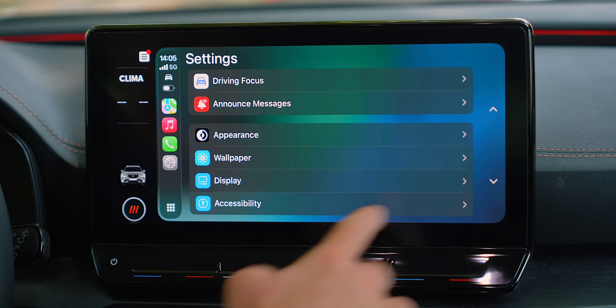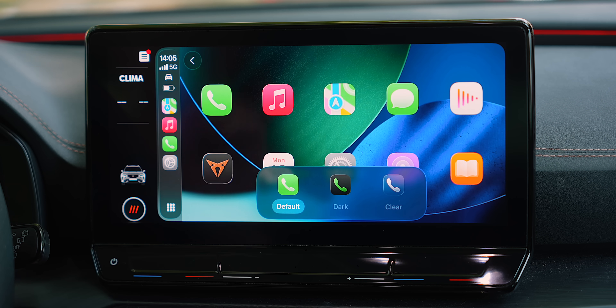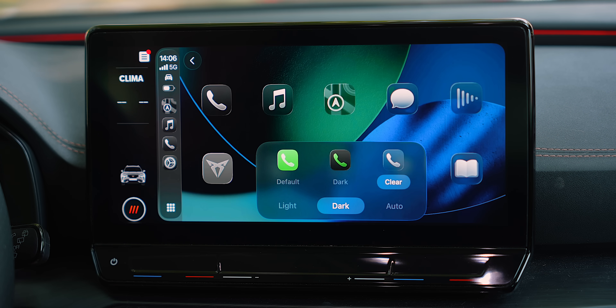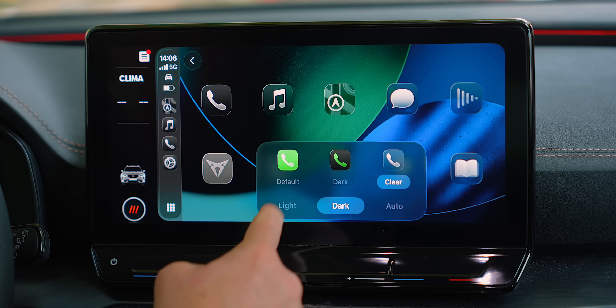If you dive into Settings and tap on Appearance, there's a brand new setting called Customize Icons. Apple CarPlay will allow you to set icons as Default — the colorful icons we're always used to — or tap Dark to bring dark icons to CarPlay. With Liquid Glass, you can now add clear icons, turning them into light or dark, or simply choose Auto so it shifts automatically depending on whether it's dark outside. I personally like them in light mode — I feel like this combination looks absolutely incredible.